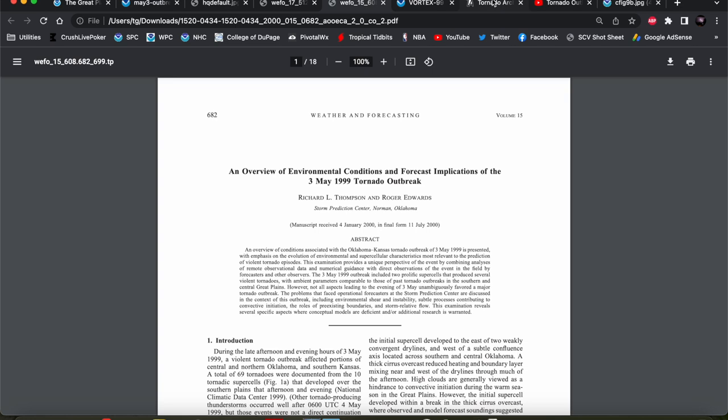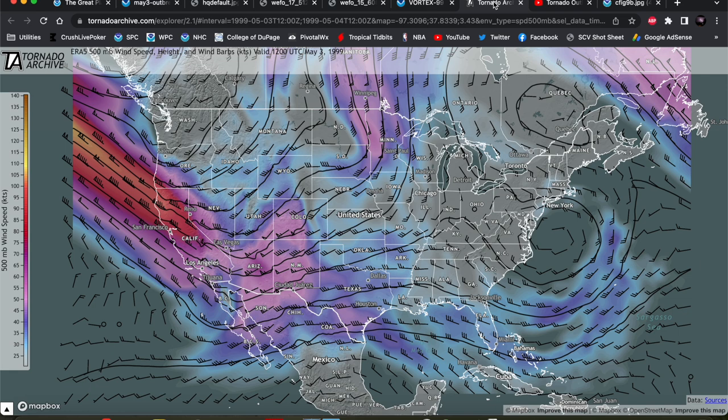Just a note before we dive in — a lot of the products you'll see in this video are going to be different than what we normally use for our case studies and forecast discussions. This outbreak occurred in 1999, and the data archives I use — either the SPC Mesoanalysis page, the UCAR site for radar, satellite, and surface data — either don't go back far enough to cover this event, or if they do, the data was often incomplete. We're going to be using a few different products here. We'll start out with our upper air pattern at 500 millibars from Tornado Archive.